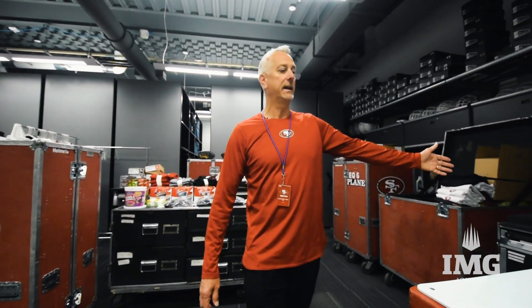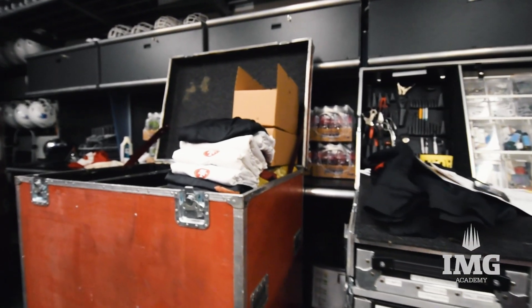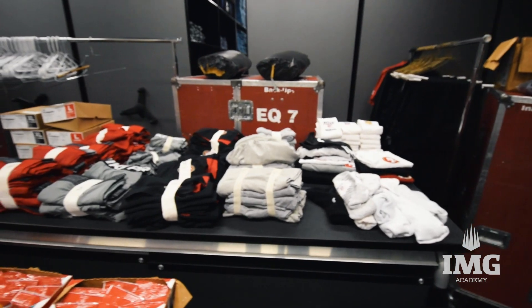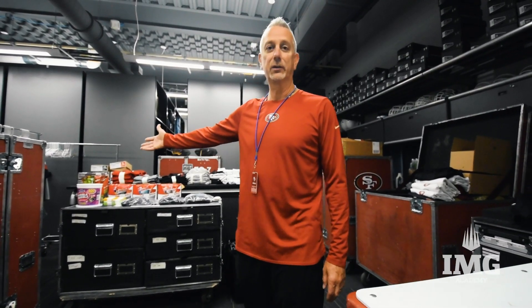We have some of our equipment laid out here. Our tool trunk here to work on helmet repairs, and then we have our soft goods here with some sunflower seeds. The players and coaches really like to work off their nervous energy.